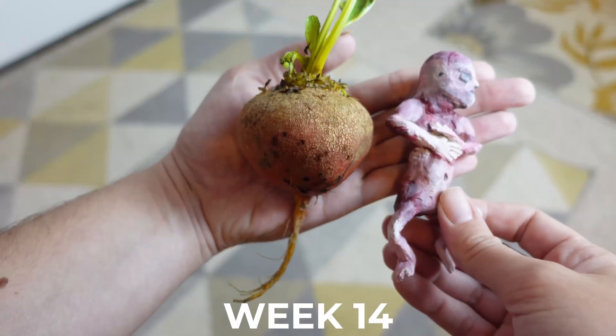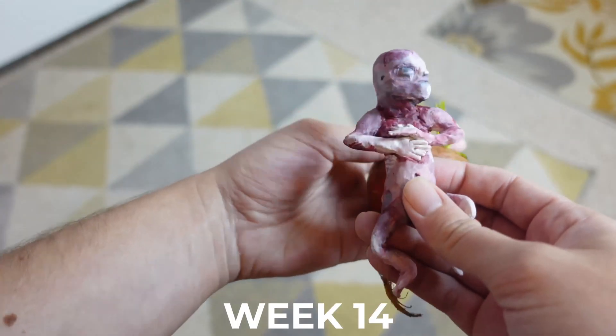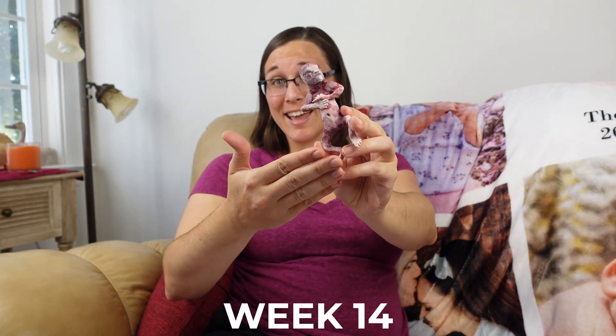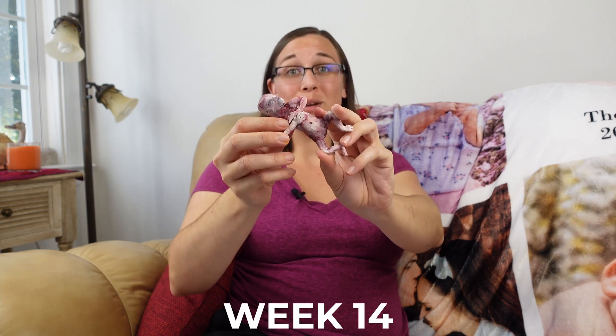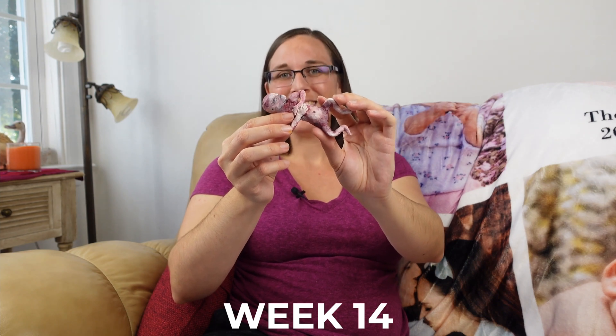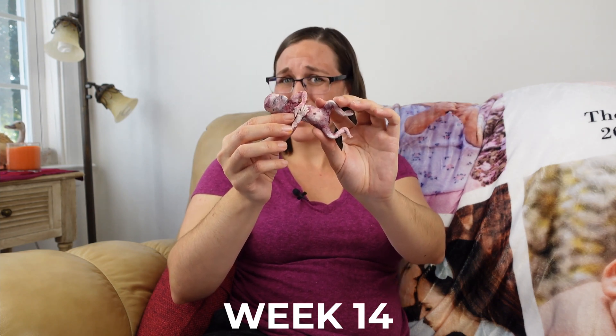At week 14 your baby is roughly 4 inches or 10 centimeters in length from head to butt. Arms are lengthening and becoming more proportional with the rest of their body size. The enormous amount of brain growth makes it possible for them to now make facial expressions like grimacing, grinning, frowning, gasping, and even sucking their thumb.